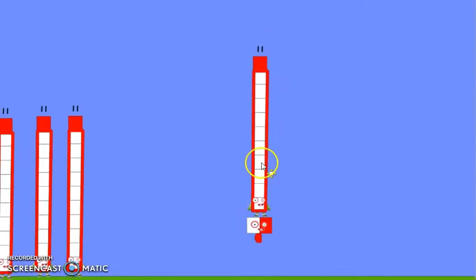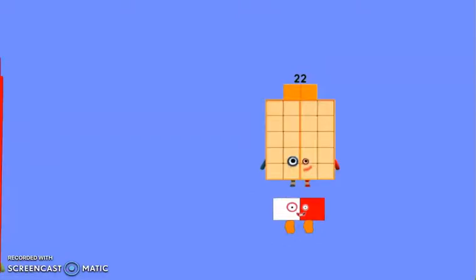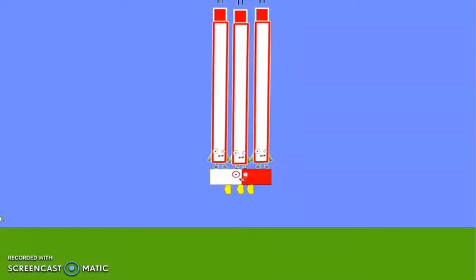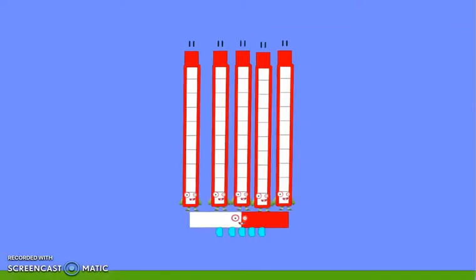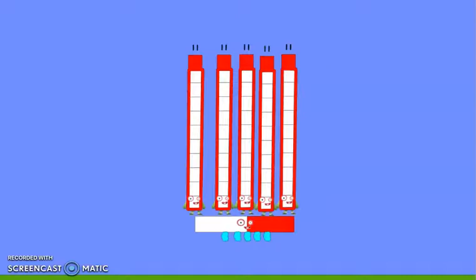One 11 is 11. Two 11s are 22. Three 11s are 33. Four 11s are 44.